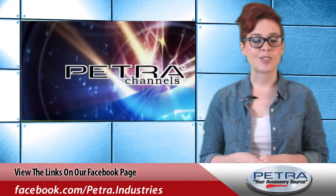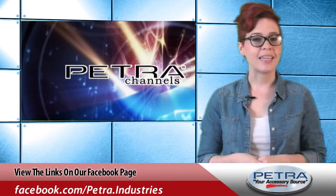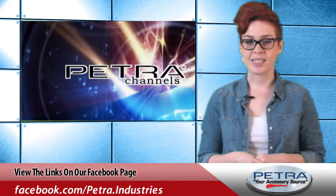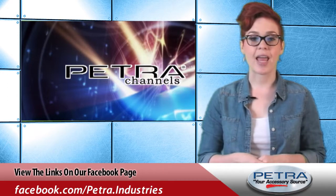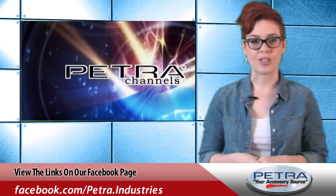Learn more about this product by visiting www.petra.com. You can also check out other new product and industry news by following our social media sites including Facebook, Twitter, and Google+. And be sure to send your feedback to feedback@petra.com.